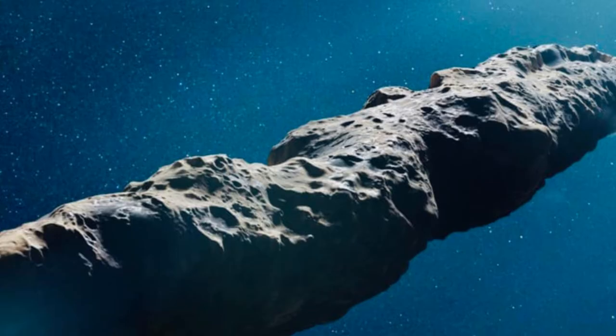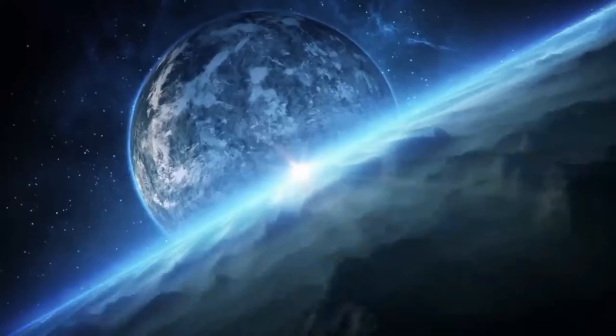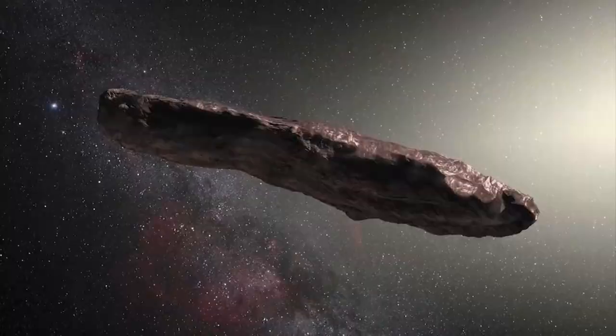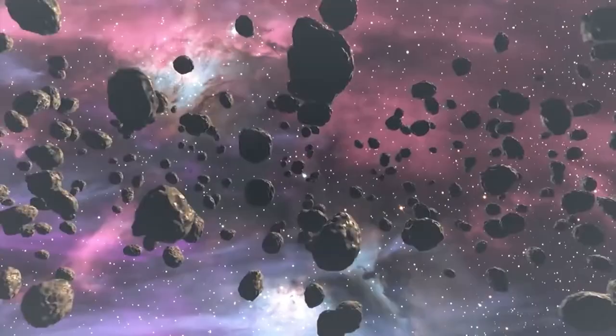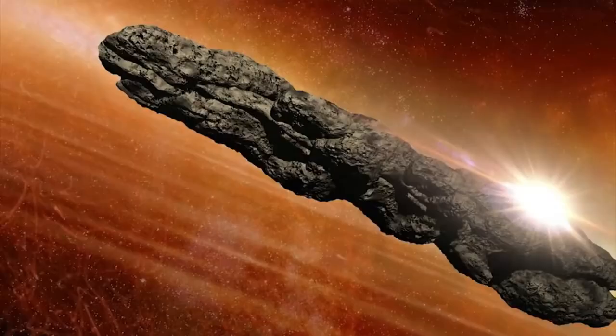'Oumuamua's tumbling could have originated from a collision in its system of origin, and it is still tumbling since the timescale for dissipation of such motion is at least a billion years. 'Oumuamua could be anything from an elongated cigar-shaped object — equal to or greater than the most elongated solar system entities — to a flat pancake-like object or an oblate spheroid, based on significant changes in its light curves. Even with the most powerful telescopes, it appears as nothing more than a point source of light, making it hard to determine its size and shape directly. The albedo and triaxial ellipsoid shapes remain unknown. If cigar-shaped, the longest-to-shortest axis ratio could be 5 to 1 or more. Assuming an albedo of 10% and a ratio of 6 to 1, 'Oumuamua's dimensions could be roughly 100–1000 meters by 25–167 meters by 35–167 meters.